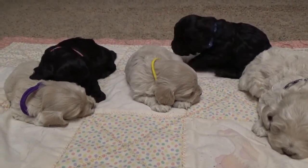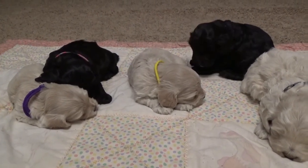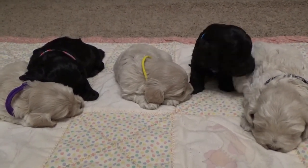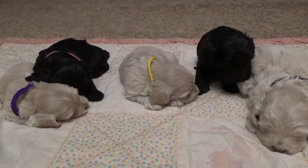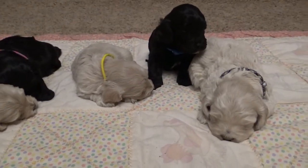They all seem pretty even. They are young — it's hard to catch on to too much personality yet. But we can usually tell the extremes even this early. And this is just a pretty even-keel litter.